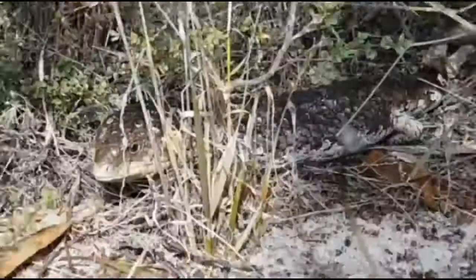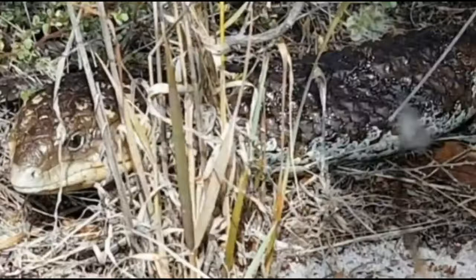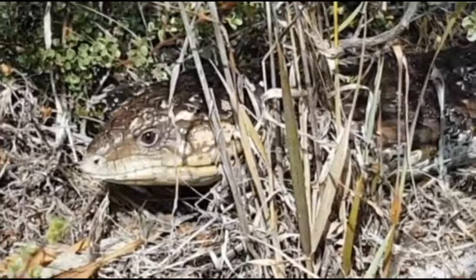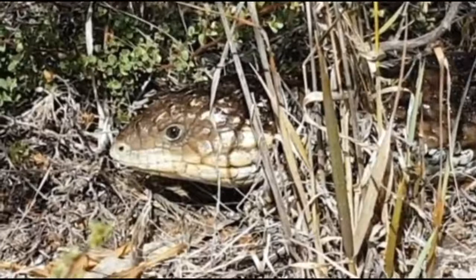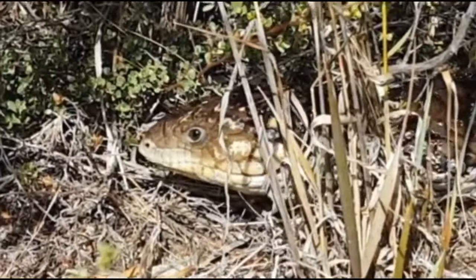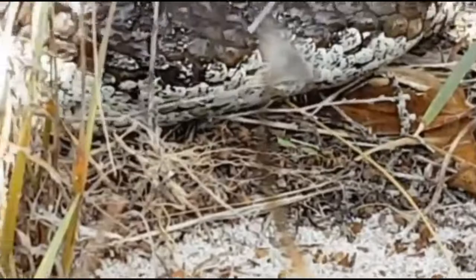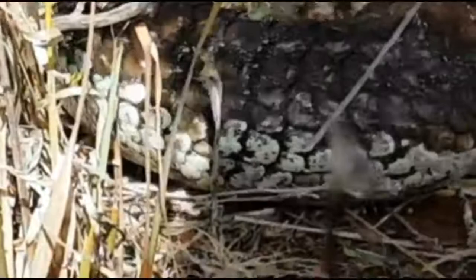These bobtails sell for an absolute fortune on the black market — probably three or four thousand dollars each. People do get away with smuggling them in their pockets on airplanes, or they'll send them via Australia Post overseas. A lot of people do get caught though. These bobtails are so common — literally everywhere, tens of thousands — all over the southern part of Australia, not just in Western Australia but also in the eastern states.